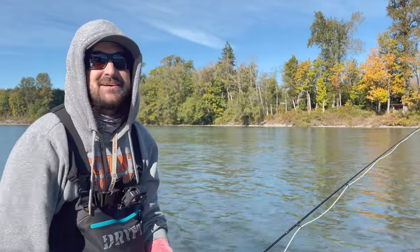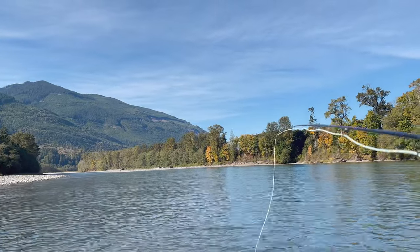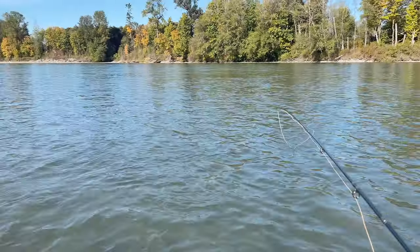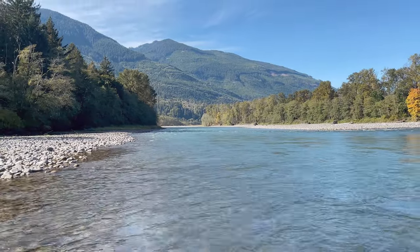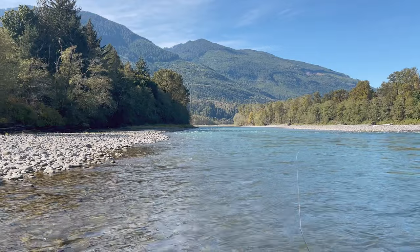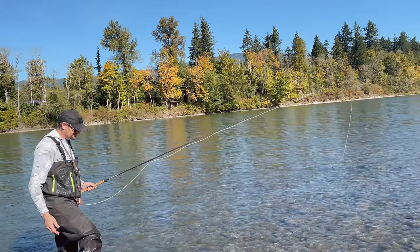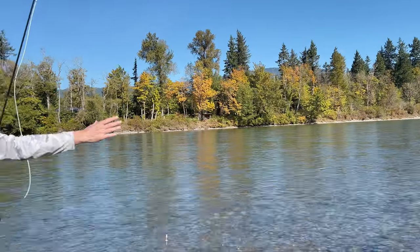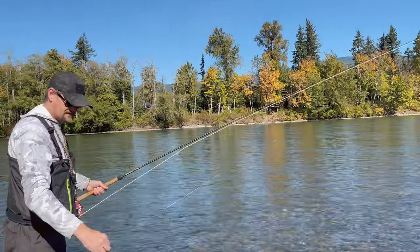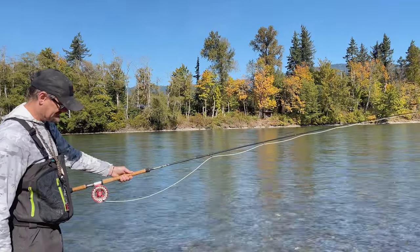I'm gonna try stepping down below with the more natural pattern, see if we can't acquire a different species. Even if I fish through this whole head I still wouldn't have fished the tail out far enough — I could fish the whole next run. The flesh fly — someone pulled the tail off it. What a difference that made, because I did not have a single take in there on the copper summer steelhead-y leech. They would destroy that thing. Amazing.